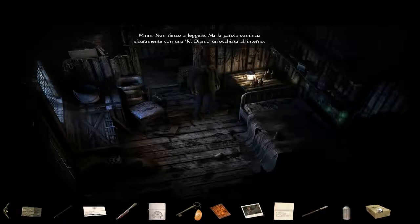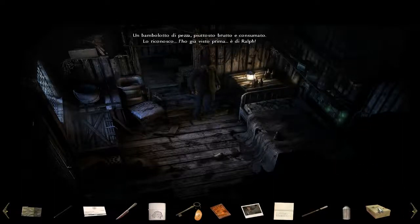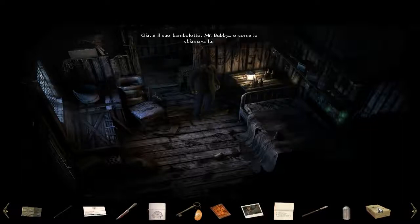The word definitely begins with an R. Let's take a look inside. A rag doll — pretty ugly and worn out. I recognize it, I've seen it before. It was Ralph's. Yep, that's his doll — Mr. Bubby, or whatever he called it. Strange. How'd it get here? And why has Ralph left it? He never used to go anywhere without it.